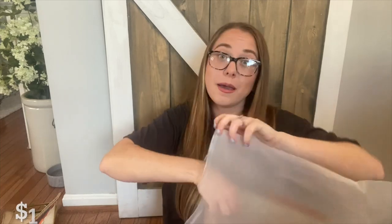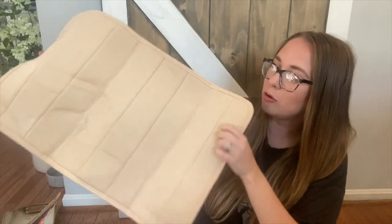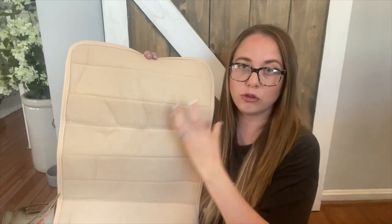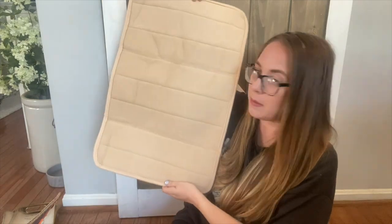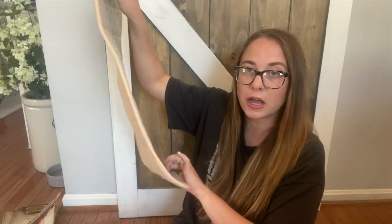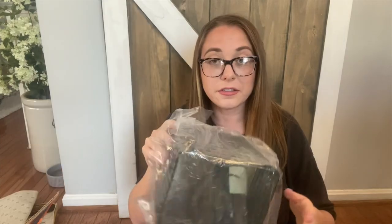Next up I have a bath rug. It's a cute neutral memory foam bath rug — the same nude color as the hand towel. It has little backing pieces on the bottom so it won't slide along the floors, which is important because we have hardwood floor in the bathroom. I really like that it won't slide around.